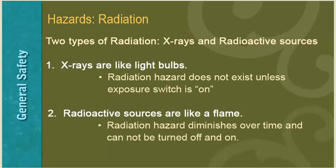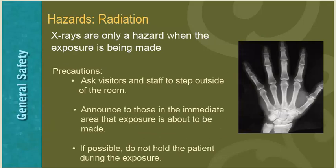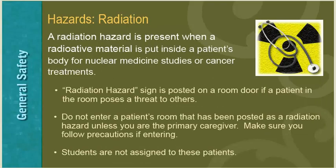There are two types of radiation: x-rays and radioactive sources. X-rays are like light bulbs — the radiation hazard does not exist unless the exposure switch is on. Radioactive sources are like a flame — the radiation hazard diminishes over time and cannot be turned off. To avoid overexposure: ask visitors and staff to step outside during an x-ray exposure, announce that an exposure is about to be made, and if possible do not hold the patient during exposure. A radiation hazard sign is posted on a room door if a patient poses a threat to others — do not enter such rooms unless you are the primary caregiver.